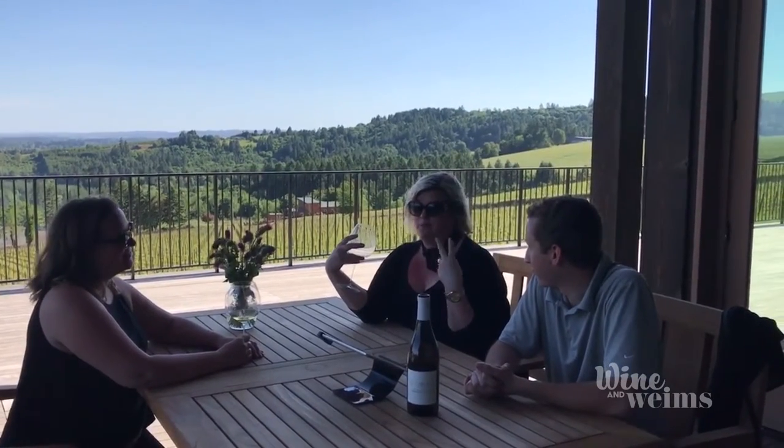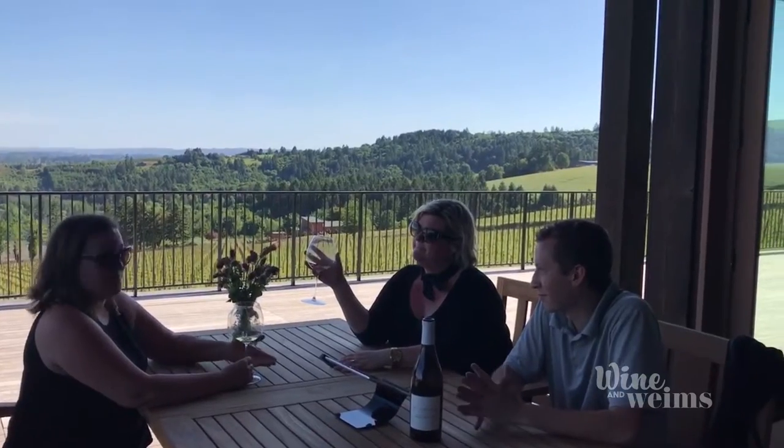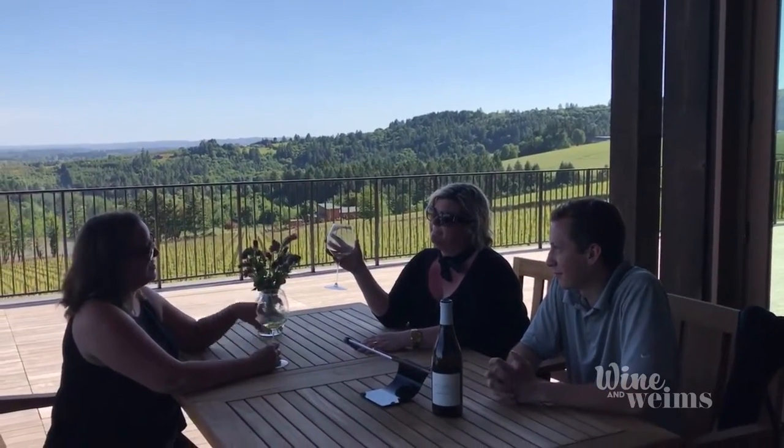And it's pairing well with the nice sunburn that Kitty has over here. So when I get a little too rosé in the sun, I like to chill it a bit with a Chardonnay. Wanda, do you think it works? Well, it works for me because the more Chardonnay I drink, the less I hear about your sunburn, Kitty. Wow, that's a burn.